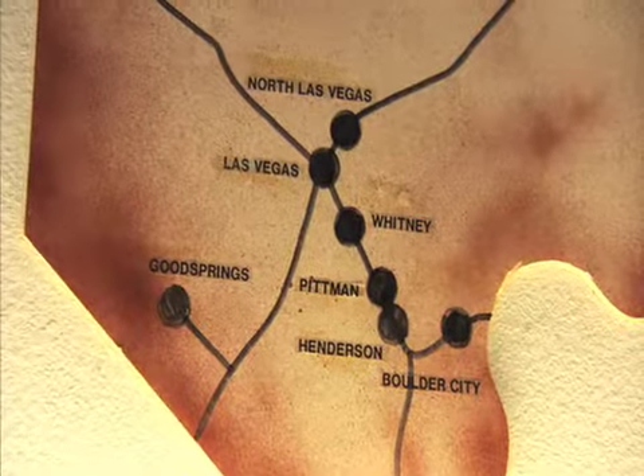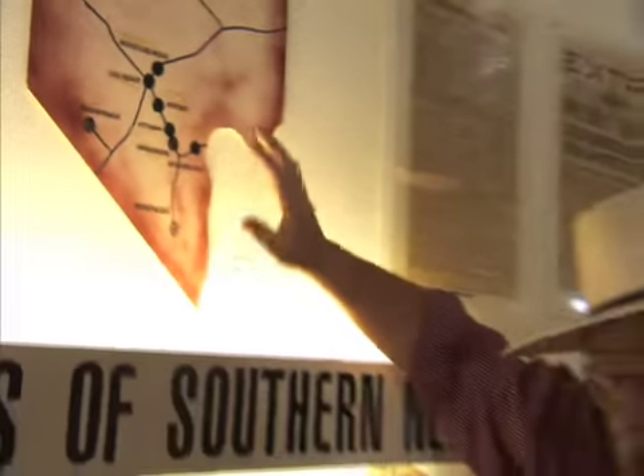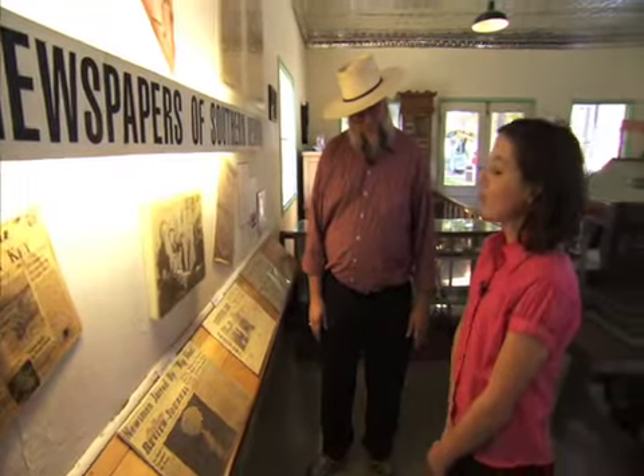Las Vegas isn't that big an area, but all of Clark County is over 8,000 square miles. Clark County is actually larger than New Jersey — the state of New Jersey. It's actually larger than the country of Israel. Clark County alone is a big place, and we cover all of that.